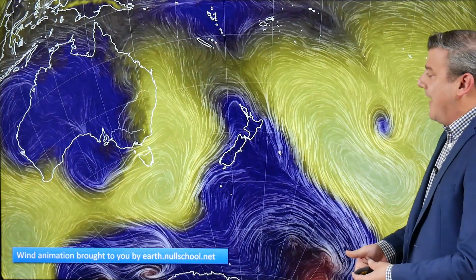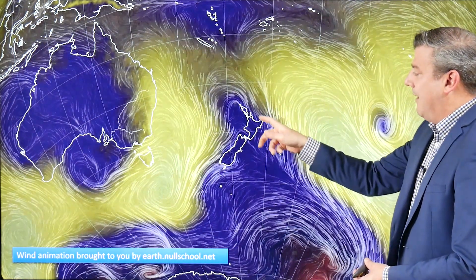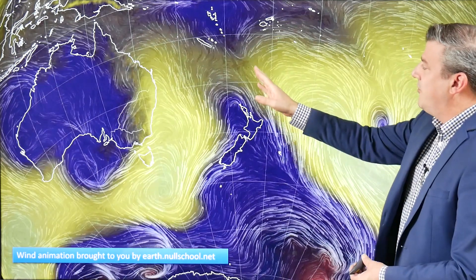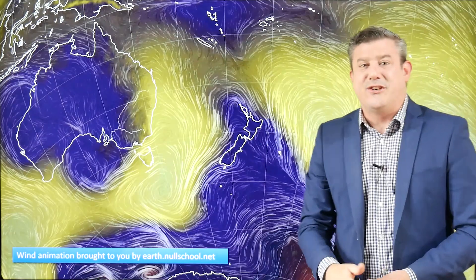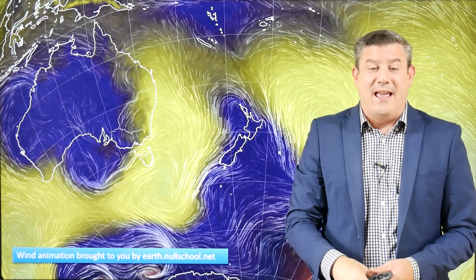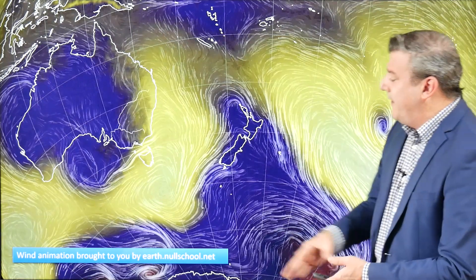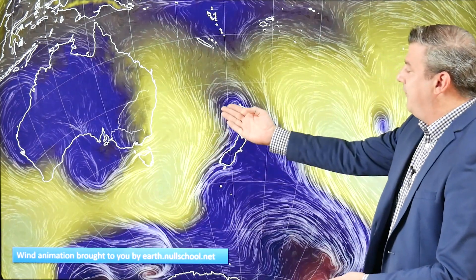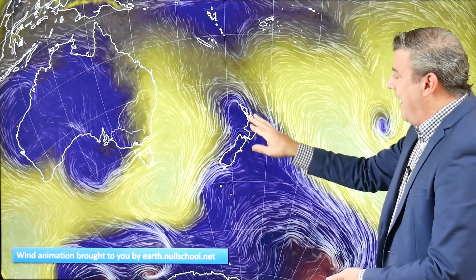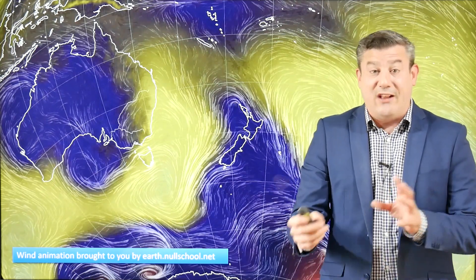When you take a look at the animated wind map, that area that came through last night and this morning lies here. When you look at the origins of the wind flow, it's coming out of just south of Fiji and right over Tonga — that's the reason why we're getting that warm, humid weather at the moment in northern New Zealand. But look at this: a high near Tasmania with a much cooler southerly flow coming through.